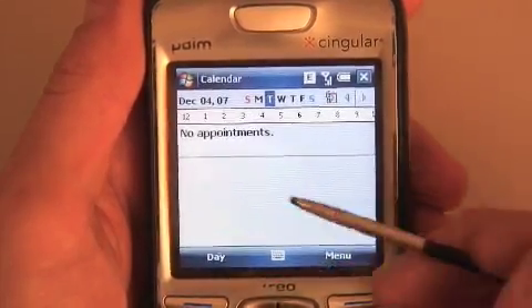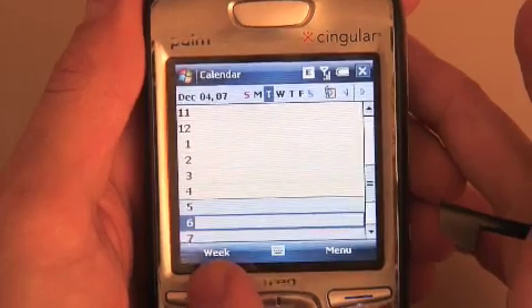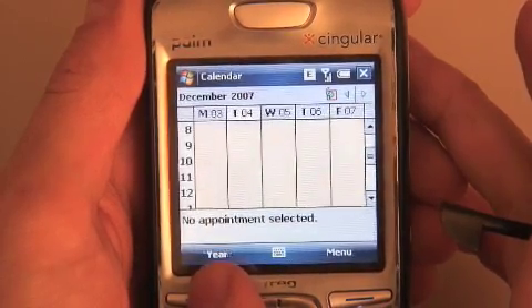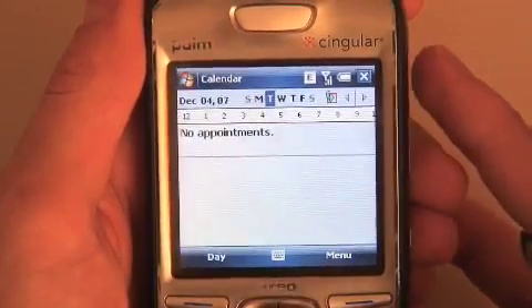Calendar has some nice improvements here. There's a ribbon across the top that shows you your busy times and your not-busy times, so you can see just at a glance, even if you have a lot of appointments, what you've got free on any given day. That's really nice.